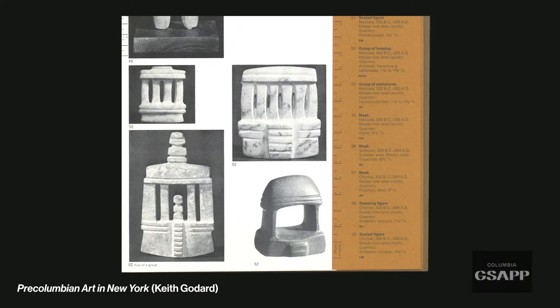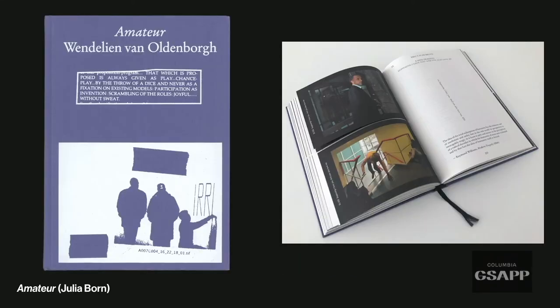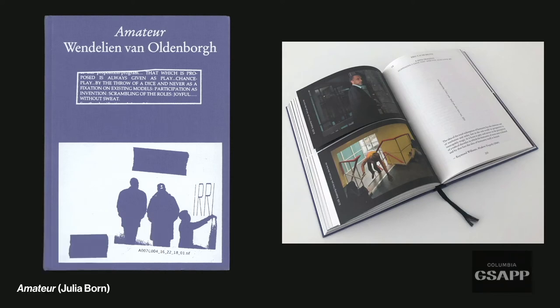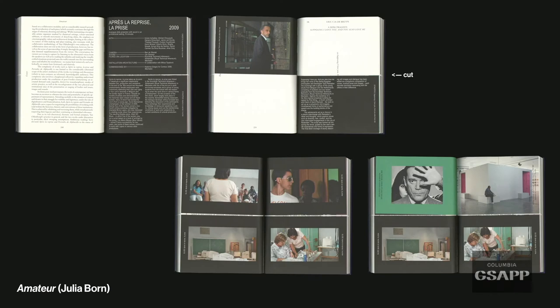'Amateur,' a book of essays, uses page cutting in an interesting way. It's a normal white-paper text book, but at regular intervals there are interruptions of black printed pages that are cut horizontally across the middle. This allows the reader to flip and re-sequence those pages in any order they desire — the reader becomes an amateur editor of the editorial sequences.